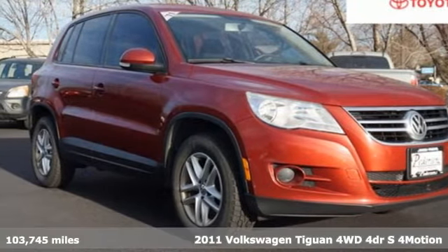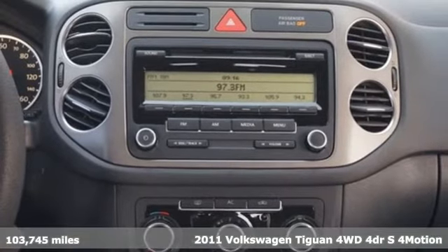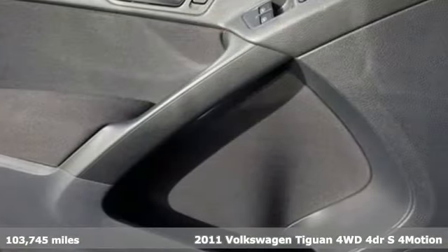It's a 2011 Volkswagen Tiguan. Turn the ordinary of the everyday into an adventure everyday with a versatile and fun Tiguan.